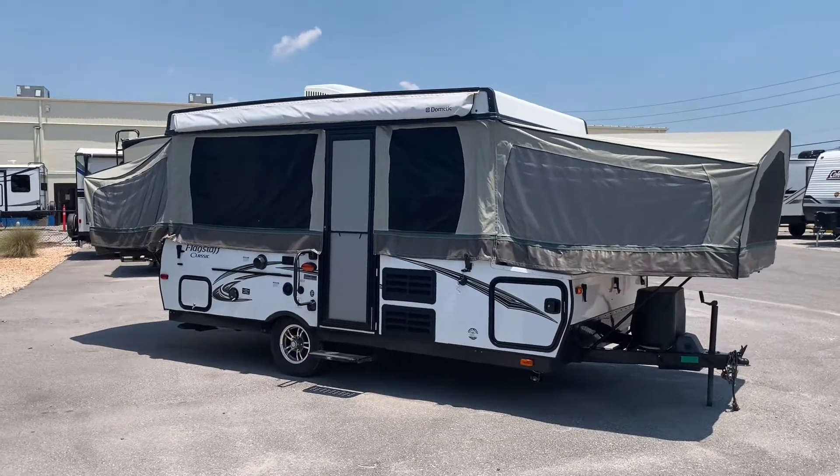Hey everybody, Mike again over here at RV and Camping. What I want to do today is go over the different types of campers, starting with pop-up campers all the way up to Class A RVs. There are a lot of pros and cons to each of them, as well as what you would need to pull those types of campers. So I'm going to touch base on those — let me know if you have any questions. First, I'm going to start off with the pop-up campers.